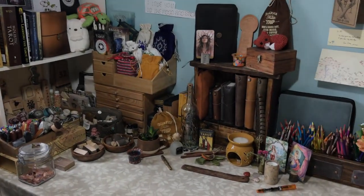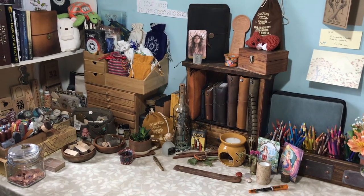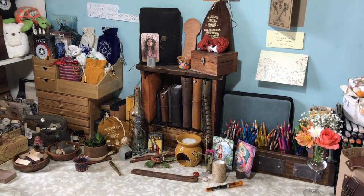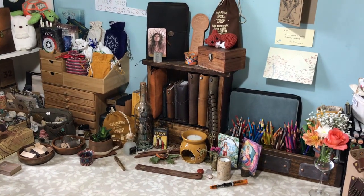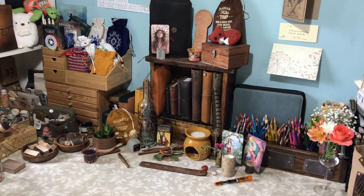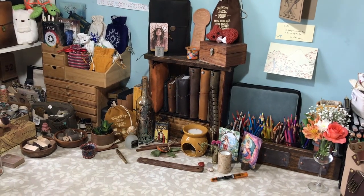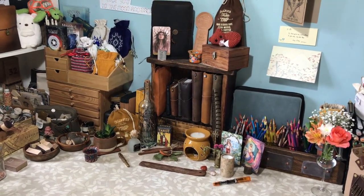Hello and welcome to Dabbling in Journals. Today I thought I would do a desk tour. I love watching desk tour videos myself and I thought it would be lovely to share my desk space with you. As you can see it's very cluttered but that's how I like it. I am very lucky in that I do have a little room that I'm able to use for my art, for my journaling, for my crafts.